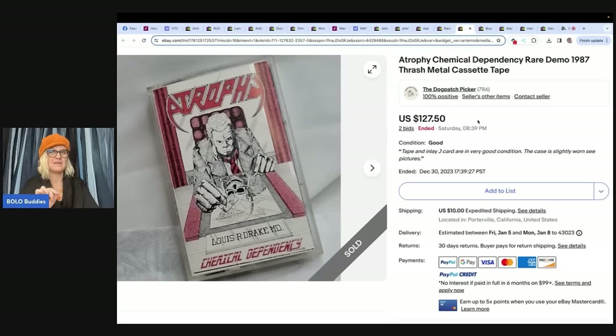Atrophy — Chemical Dependency, rare demo, 1987 thrash metal cassette tape. This is some sort of crazy cassette tape. This one comes from the Dog Patch Picker. He said, I got two cases of cassettes, each one holding almost 60 cassettes, for $2 at a pre-estate sale. This rare 1987 demo was amongst them. Only one had sold on eBay in the last three years. I put it on auction and it sold for $127.50.